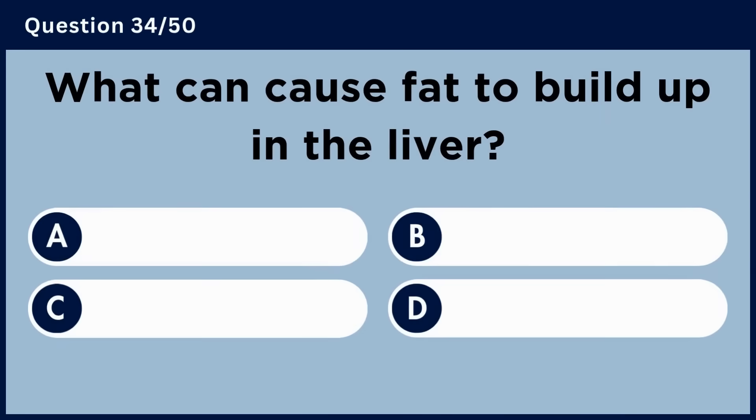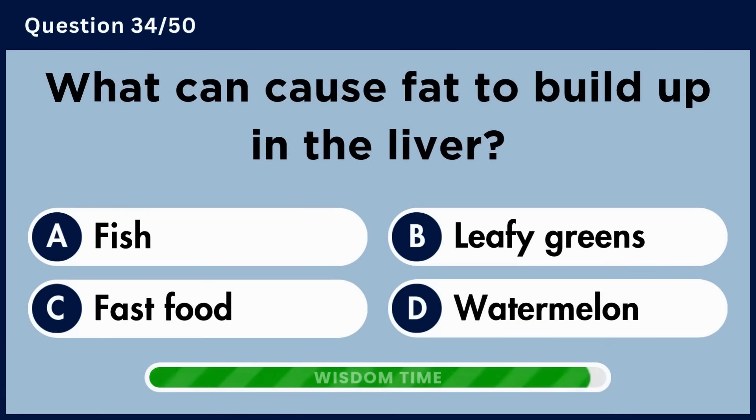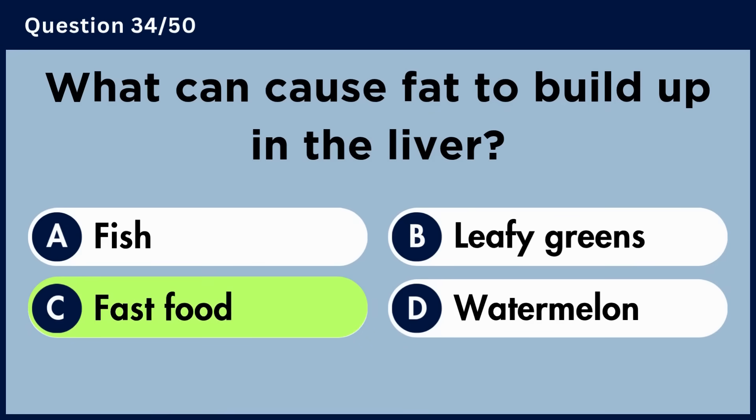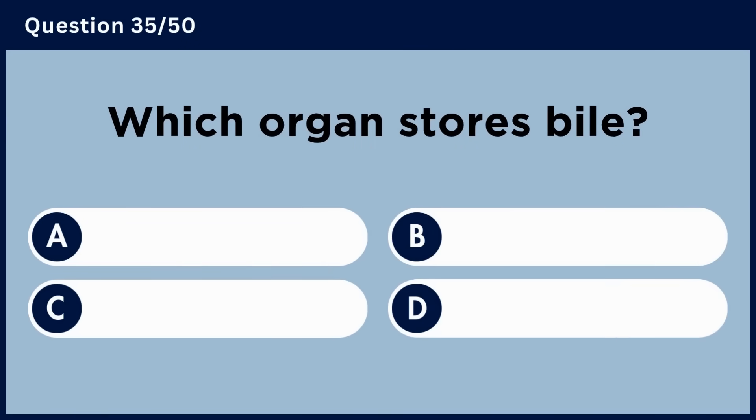What can cause fat to build up in the liver? Answer C. Fast food.